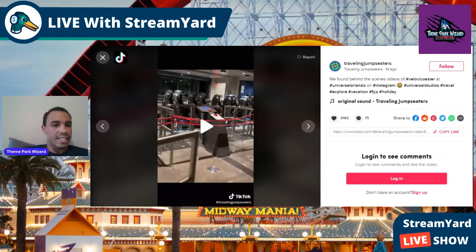Welcome back to Theme Park Wizard. Today we have some really cool video that was leaked via TikTok — someone, maybe a worker, got a hold of some VelociCoaster footage. This is the interior queue; it's not all of the interior queue, but it is the last sections before you get to the coaster. There are two videos here.